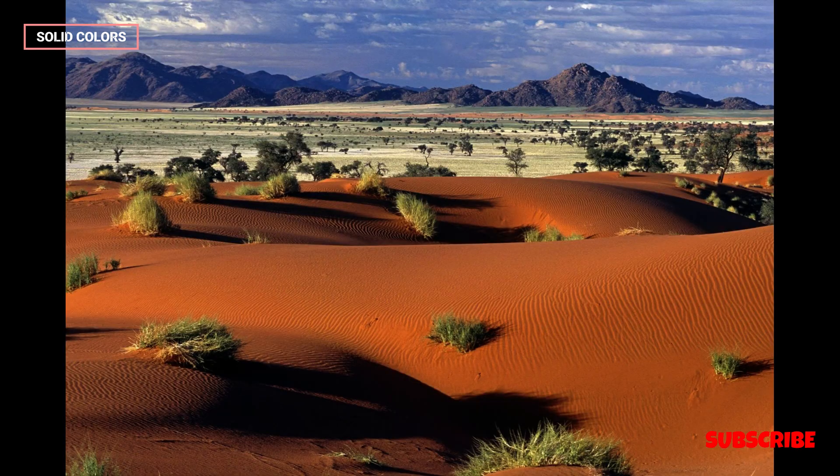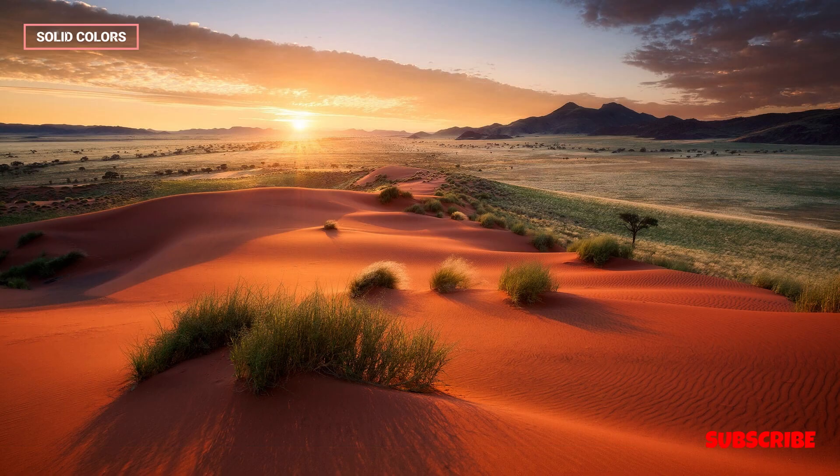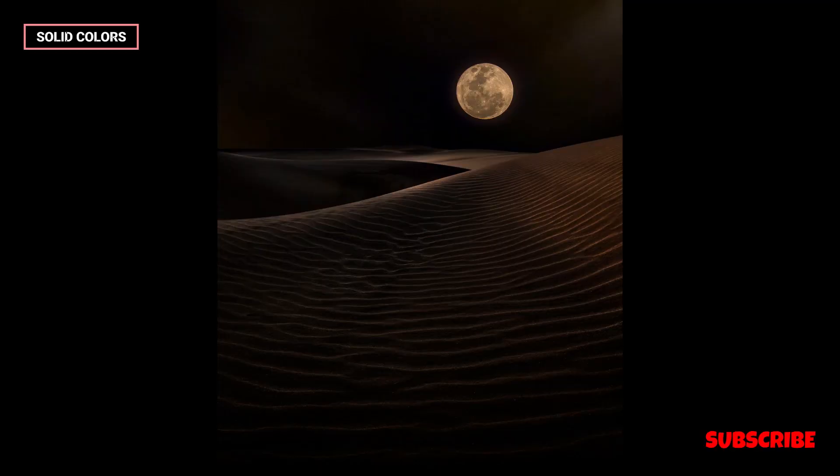In addition to its dunes, the Namib Desert features impressive canyons like the Fish River Canyon, which is one of the largest in the world, and the Moon Valley, characterized by its lunar-like landscape.